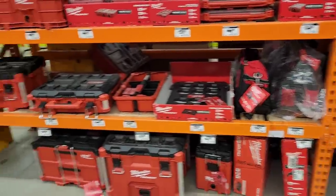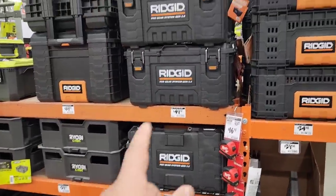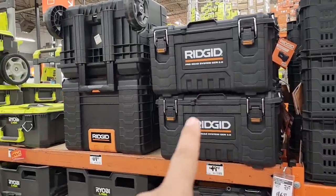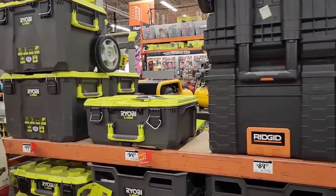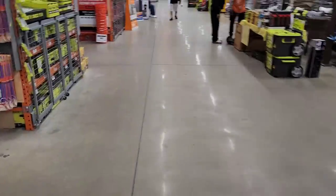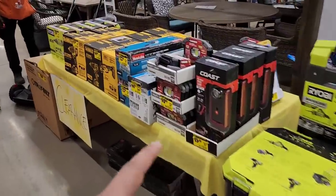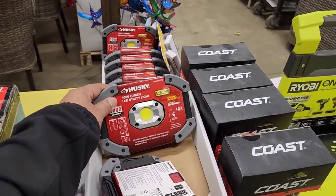We're back at the Milwaukee Packout section — no sales here, just regular prices. The Ridgid system is also at regular prices, but notice how economical it is. I'm actually a fan of the Ridgid system — I'd get into it before the Ryobi Link system. But my favorite is still the Milwaukee Packout; I think it's just better built. That's the shopping at Home Depot — remember to subscribe, like, and drop some comments. I think I'm grabbing a couple of those lights because it's just worth it. See you guys!